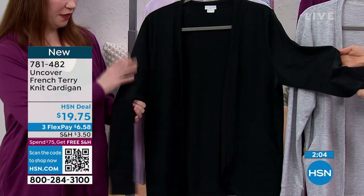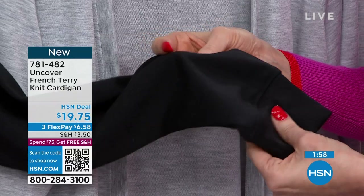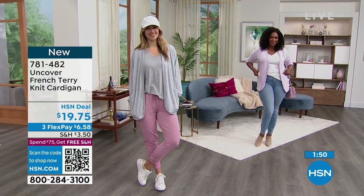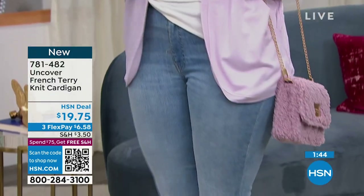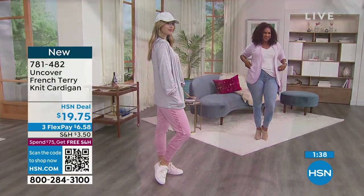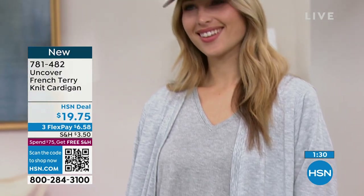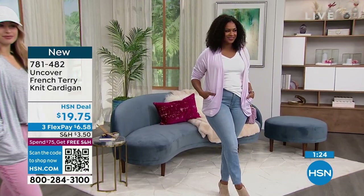And then we do have black. I know black doesn't show all of the detail quite as much, but it's always the most popular color for toppers. You need a good black topper. This shows how soft that fabric is and how great it looks. Along with the heather, these are great neutrals — you can do any kind of pop of color underneath, or if you want that streamlined all-one look, go with black underneath. Black on black is always gorgeous — it makes everything more elevated and elegant.